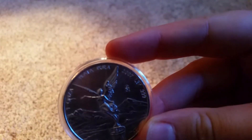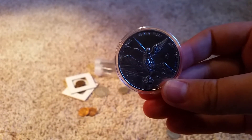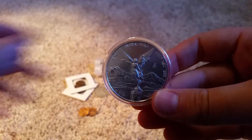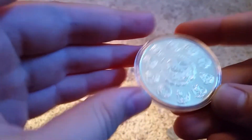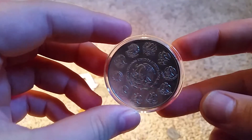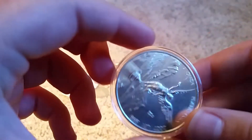This is a 2007 Libertad, mintage of 200,000, so pretty low. I think they're awesome. I've never had a Libertad before. I looked at a couple but never picked one up, so I'm really excited about this. Thank you very much, AU Rebel.